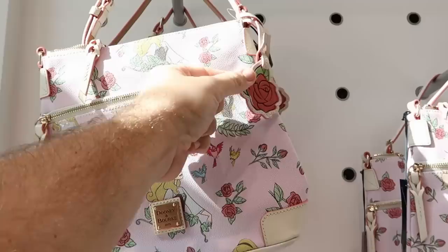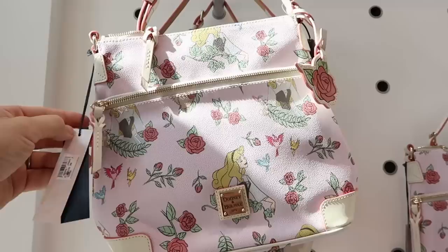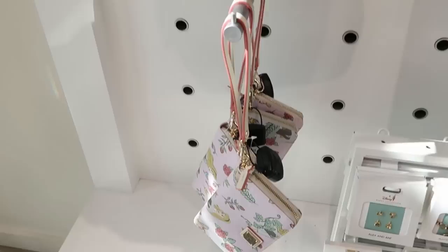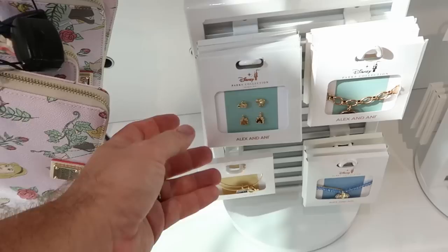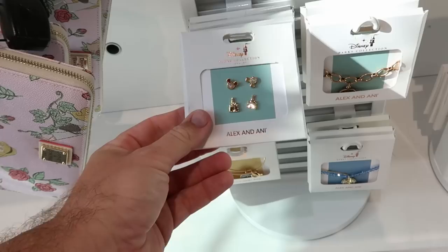Here's a brand new print of Dooney and Bourke - look at all of the roses, you get the little rose attachment, a great crossbody size bag for $248. Underneath they also have the matching Dooney and Bourke wallet that comes with a leather strap for $168. They have some different Alex and Ani items - look at these with the Mickey earrings and then you get the Cinderella Castle earrings for $50. Underneath there looks like a double bracelet - this is cool, it's from Peter Pan.